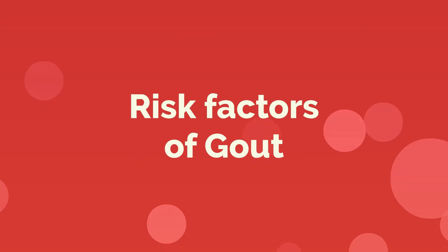Gout can affect anyone. You are more likely to develop gout if you have high levels of uric acid in your body. But naturally, some people have an increased tendency to get gout. Let us see which people are more prone to gout by looking at some risk factors.